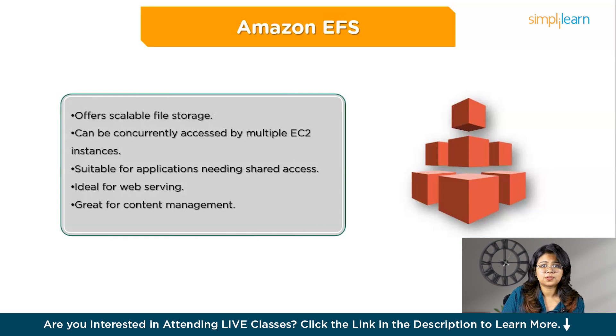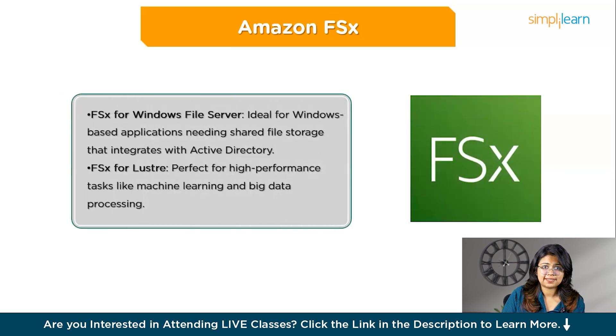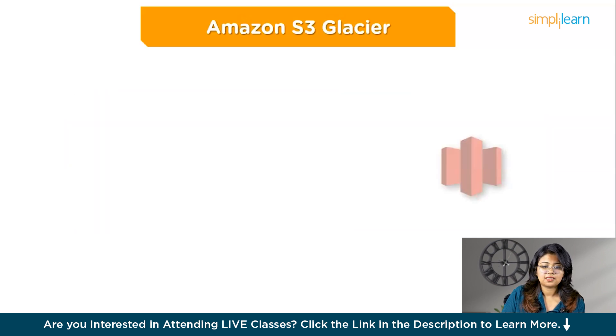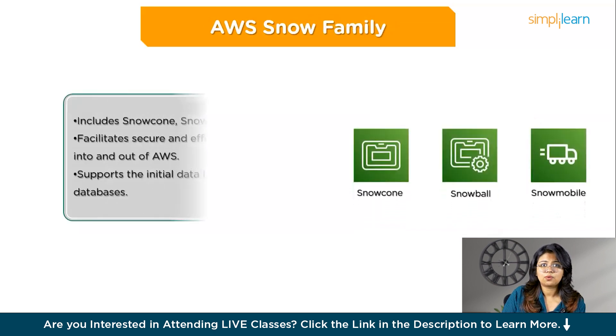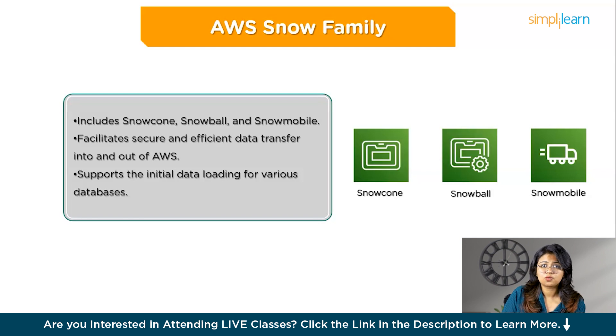Amazon EFS (Elastic File System) offers scalable file storage concurrently accessible by multiple EC2 instances, suitable for applications needing shared access like web serving and content management. Amazon FSx provides fully managed file systems optimized for specific workloads such as FSx for Windows File Server and FSx for Lustre, the latter being ideal for high-performance tasks like machine learning and big data. For archival storage, Amazon S3 Glacier offers low-cost storage for infrequently accessed data. Finally, the AWS Snow Family — Snowcone, Snowball, and Snowmobile — facilitates secure and efficient data transfer into and out of AWS.